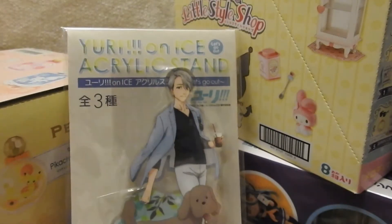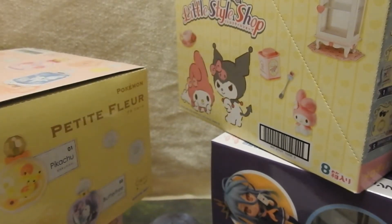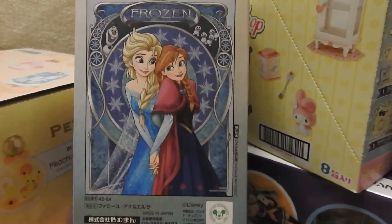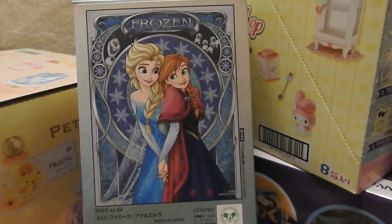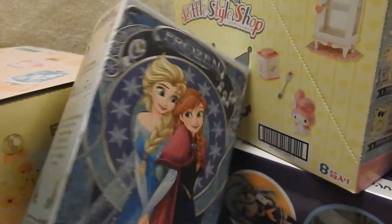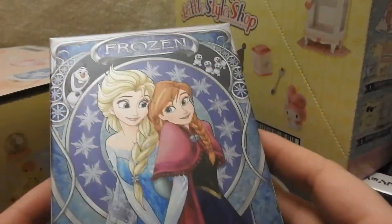Some of the things I got are just going to be exclusive to this video — they're not going to be seen anywhere else. I got this little Victor acrylic stand. He looks like he's walking and it's just cute — I got that sort of on a whim. I also picked up this Frozen puzzle. I've mentioned in other videos that I really like the 2D design for Anna and Elsa, and this artwork was just too pretty to pass up. I think it's a little tiny puzzle but I'm going to have fun building it because it's so cute.